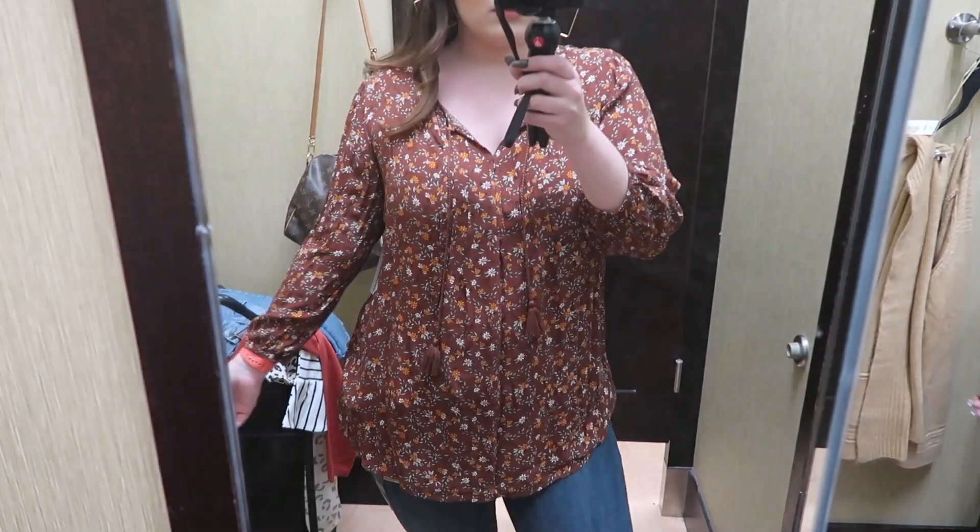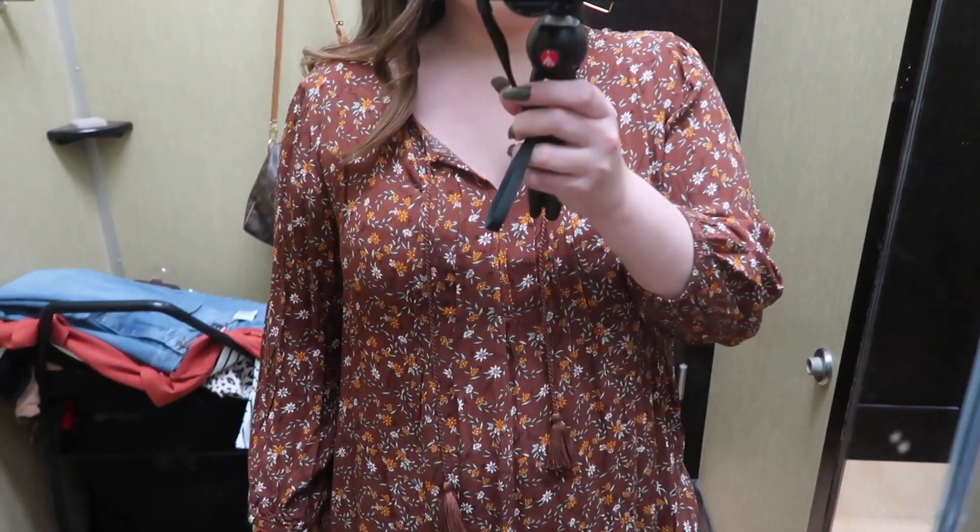I'll be honest — the jeans weren't the best fit for me, which I'll talk about as we go through the video. Let me know in the comments if you shop at Kohl's for jeans, if you like their sizing, and what brand you prefer. But I want to keep this intro short, so if you're interested in this fall-inspired inside-the-dressing-room at Kohl's, keep watching. To get started, I'm first wearing a Sonoma printed peasant top.